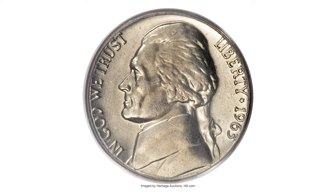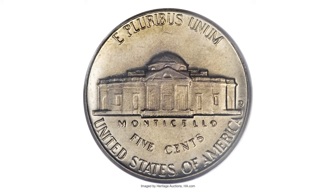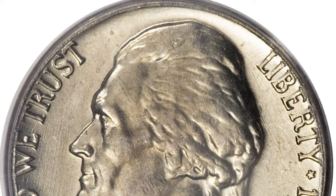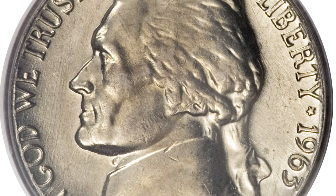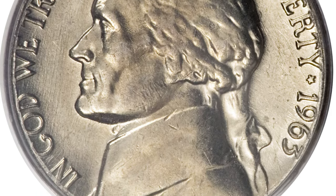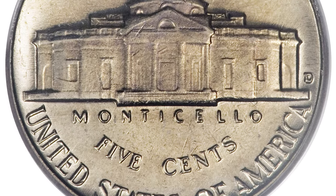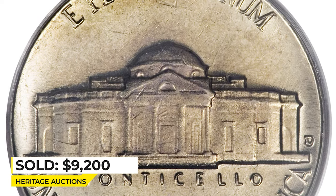All Jefferson nickels from the 1960s are scarce with full steps. The 1963 date is no exception and is also one of the tougher dates with full steps characteristics in any condition. This is a 1963-D five cents with FS designation — a reflective gem with exceptional eye appeal on both design sides. Both sides have light gold toning with slightly reflective fields.